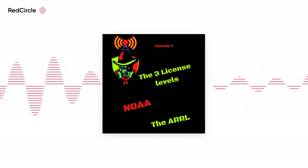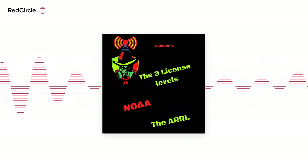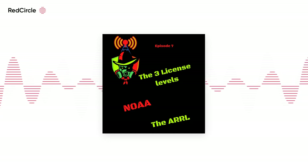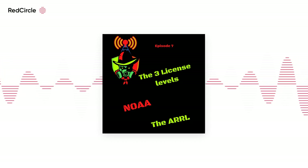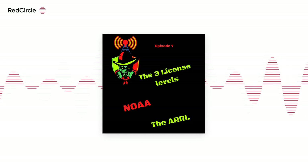The general class operator license authorizes privileges on all 29 amateur service bands. Upon accreditation by a Volunteer Examiner Coordinator, or VEC, an individual can help administer certain examinations. In addition to the written requirement for the general class operator — a 35-question written exam — you will need to answer 26 questions correctly.